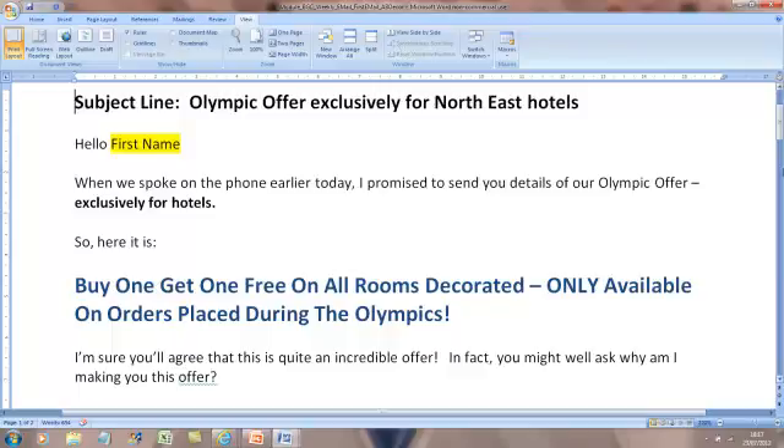We go 'Hello, first name' - on your email software you'll see how you can merge in their first name. It then references when we spoke on the phone and says 'I promised I'd send you the details of our Olympic offer, exclusively for hotels. Here it is.' Then we make a very bold offer. The one I've gone for here is just buy one, get one free on all rooms decorated, only available on orders placed during the Olympics. There are a couple of things to remember: we've made a bold, big offer, it's very compelling, and it's time-limited.